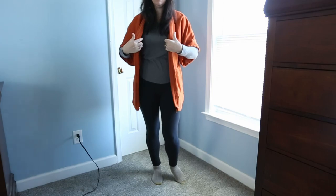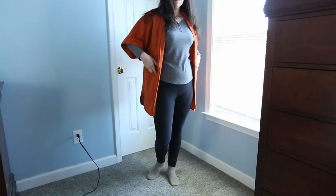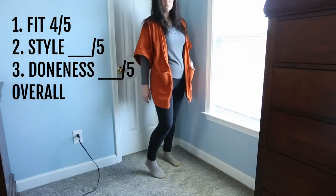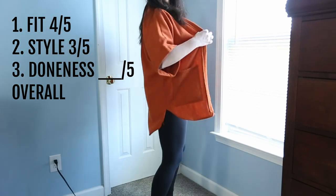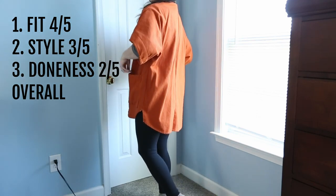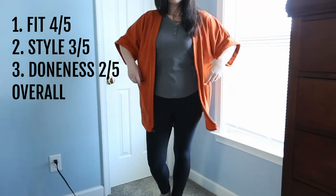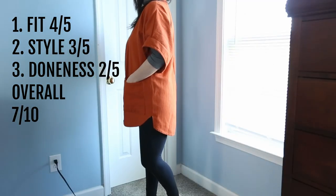Section one: kimonos and robes. This was my first attempt at making a kimono style robe and in general I'm pretty happy with the way this looks. I think the fit is a four out of five — it's the right amount of baggy. The style itself maybe a three out of five; it's a good color but I'm not sure if it's super flattering on me. The doneness, however, solid two out of five — there's still some raw edges and the seams on the inside are fraying. Overall I'd give this a seven out of ten.